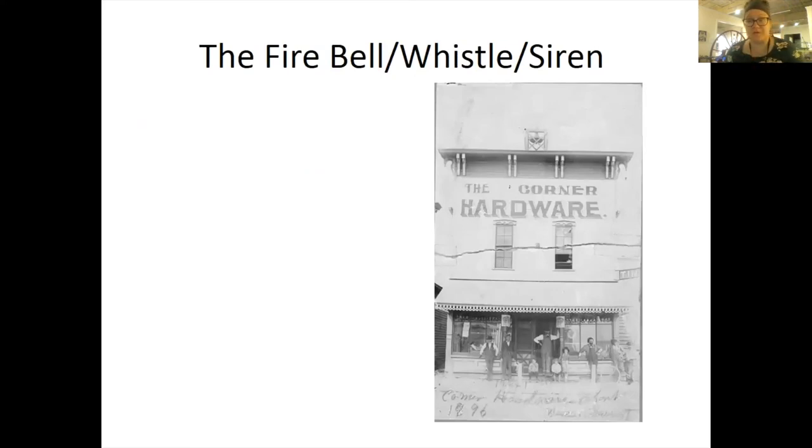The fire bell, whistle, and siren: the corner hardware, located on Main and Market Street where Topping Dental is now, was where the first fire bell was. A loud whistle on the pump house at the waterworks eventually replaced the bell, but the change wasn't really a good one — it aroused no one. Someone was thoughtful enough to tap the fire bell a few times, and the companies responded in fashion.